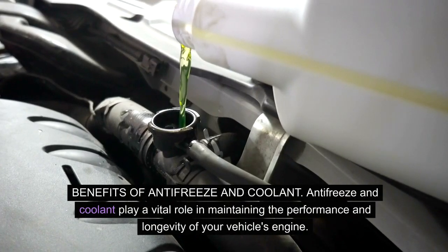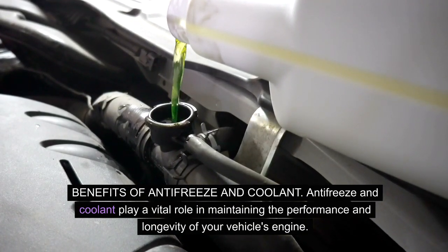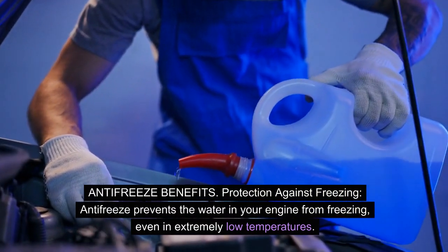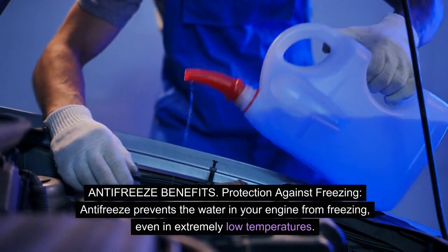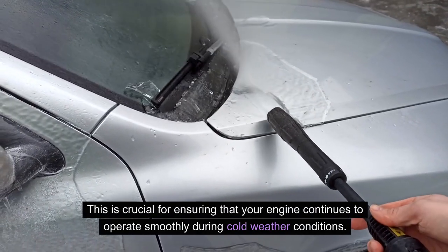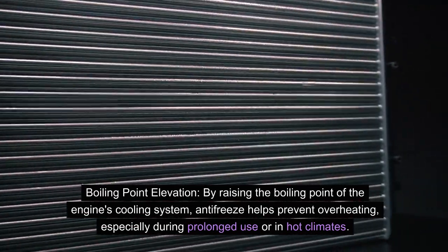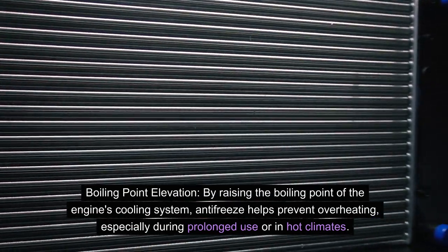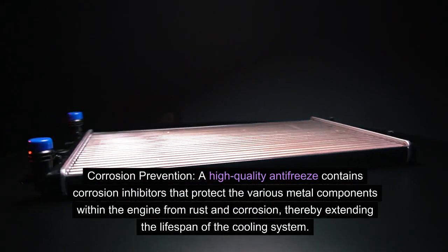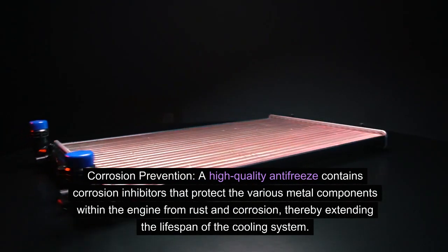Benefits of antifreeze and coolant. Antifreeze and coolant play a vital role in maintaining the performance and longevity of your vehicle's engine. Antifreeze benefits: protection against freezing — antifreeze prevents the water in your engine from freezing, even in extremely low temperatures, ensuring that your engine continues to operate smoothly during cold weather conditions. Boiling point elevation — by raising the boiling point of the engine's cooling system, antifreeze helps prevent overheating, especially during prolonged use or in hot climates. Corrosion prevention — high-quality antifreeze contains corrosion inhibitors that protect the various metal components within the engine from rust and corrosion, thereby extending the lifespan of the cooling system.